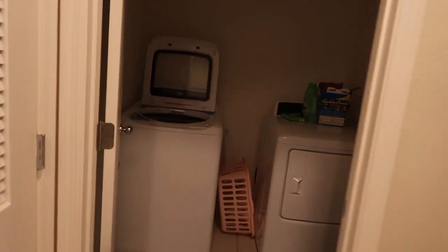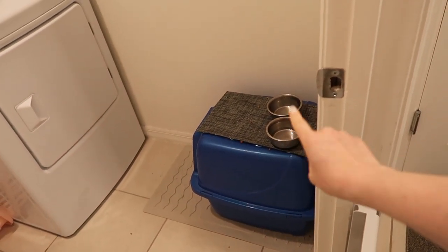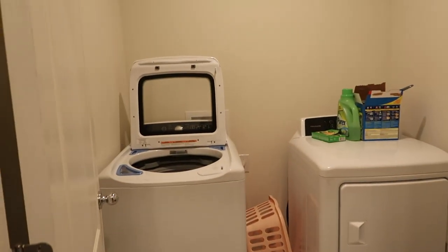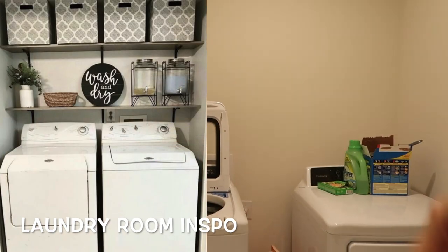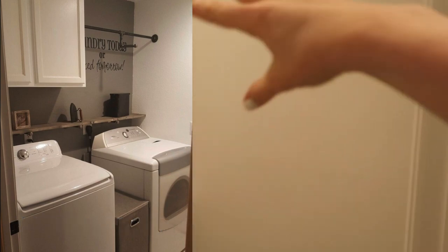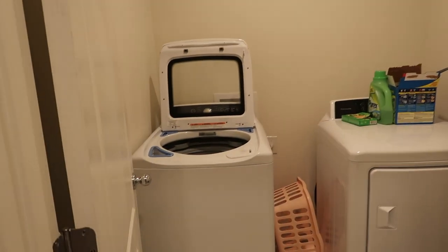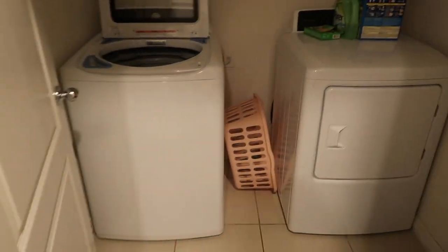Over here is our laundry room. Nothing has really changed in here. We moved our cat Miko's food bowl on top of his litter box because Anastasia would not leave it alone, and we added a baby gate. Eventually I want to add some kind of shelf over top, and another shelf up here for laundry baskets, and maybe a cabinet. Right now it's just a plain laundry room.